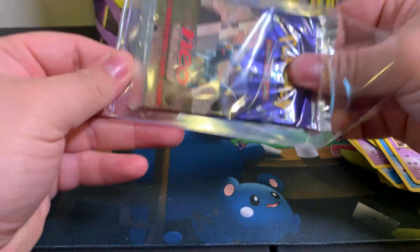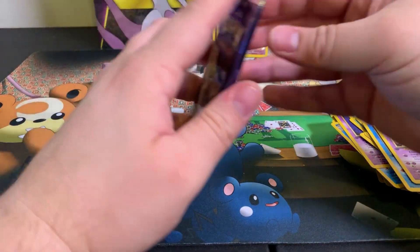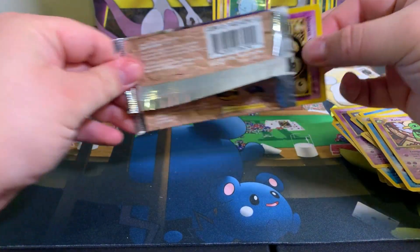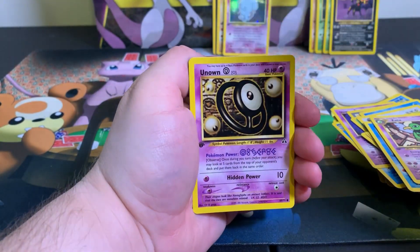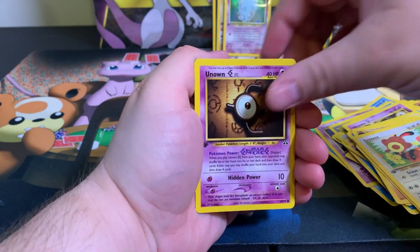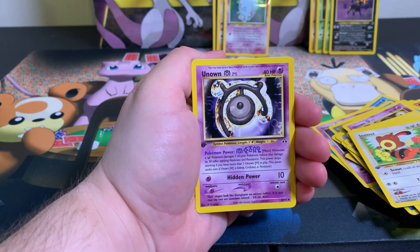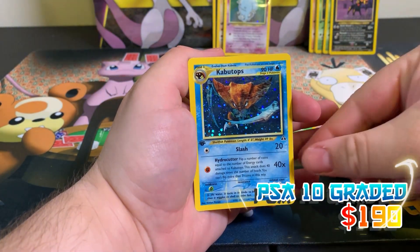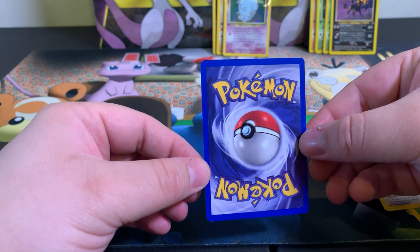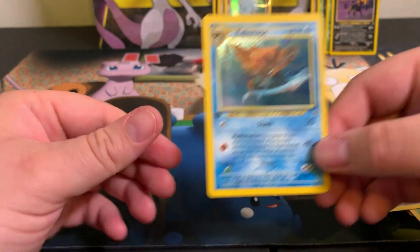Last pack magic, last pack magic! Pack number ten - we got three holographics already out of nine packs. One more will put us above average. Here we go ladies and gentlemen - Unknown O, Wooper, Hoppip, Unknown E, it's a baby Pokemon - and boom, Kabutops! Let's go, Z and G baby! 40% pull rate on holos - that's what you want to see ladies and gentlemen, and this card is awesome!